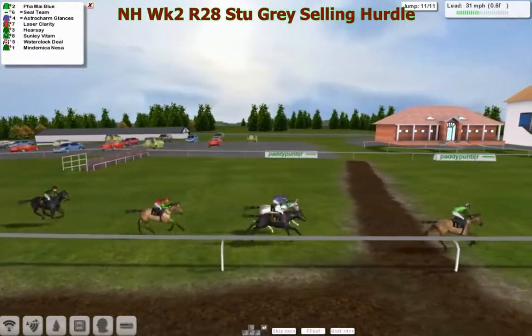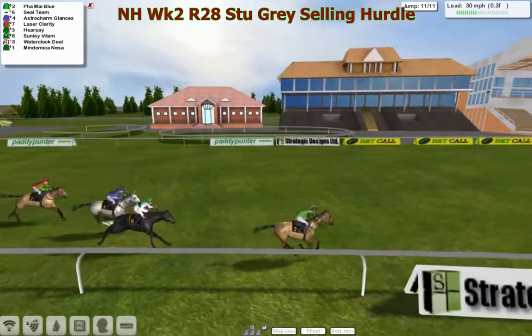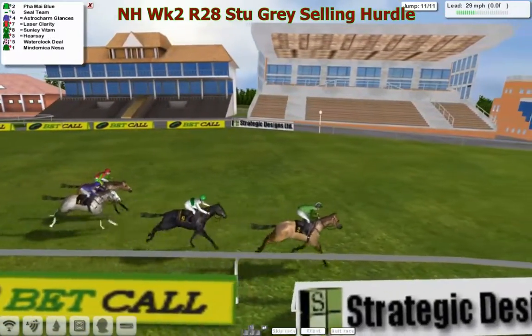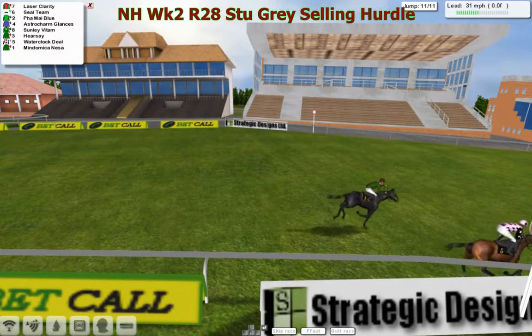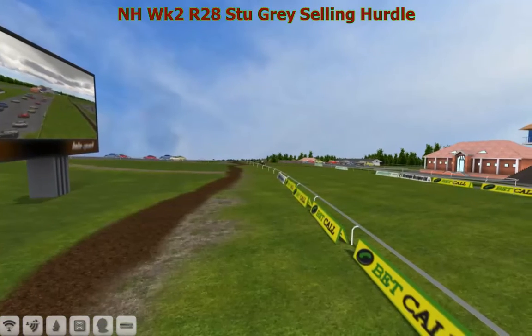Astro Charm Glances trying to run on, but Fire My Blue looks hard held at the moment — it looks like he's going to take this one pretty comfortably. Seal Team really trying to get up towards the line, but Fire My Blue is going to take it. Seal Team is second, Laser Clarity gets up to be third, Astro Charm Glances is fourth. Then Suddenly Vitam and Hearsay, with Water Clock Deal dropping right out of it, only just beating Mondomic Anessa in the end.